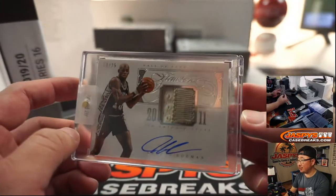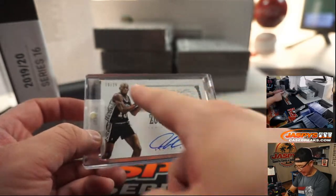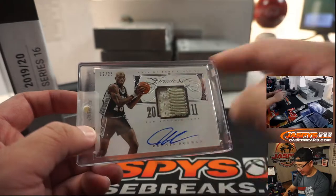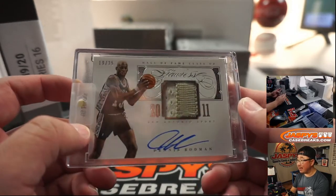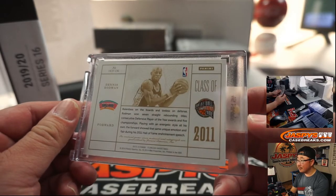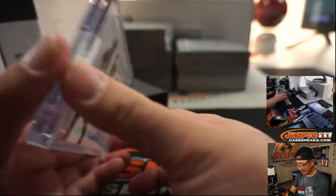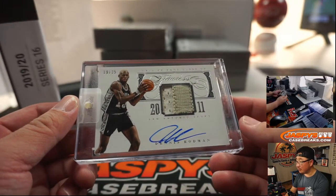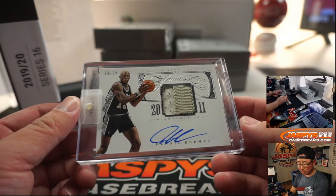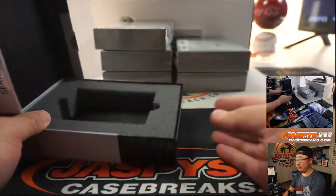Next up is Dennis Rodman, the Worm — Spurs edition. 19 out of 25. He had a pretty emotional Hall of Fame speech too. Nice one for the Spurs — that's going to be for Kaitlyn Thompson and the San Antonio Spurs.